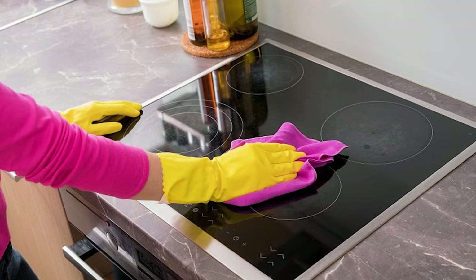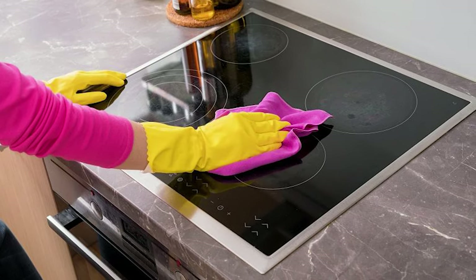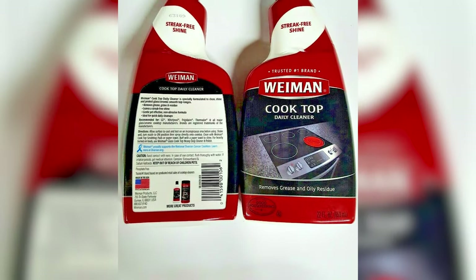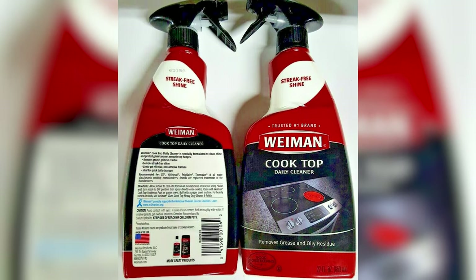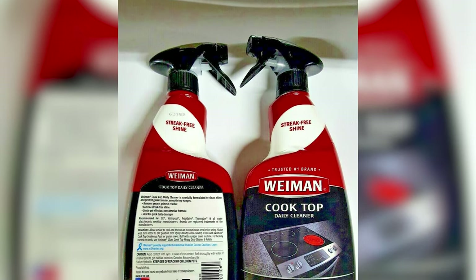This Wyman Kitchen Cleaner is specially formulated to remove grease, grime, dirt, and fingerprints. The cleaner has a unique, non-toxic formula, safe to use regularly on any smooth top range, electric flat top grill, induction grill, and all radiant, halogen glass, ceramic, or glass cooktops.